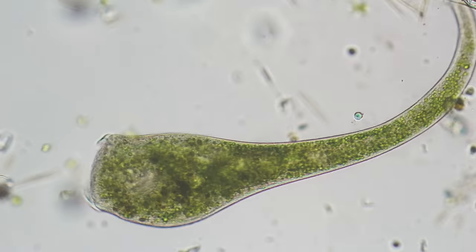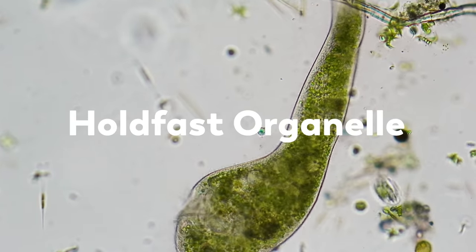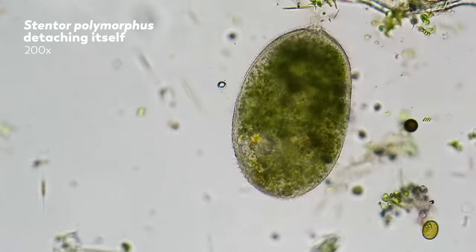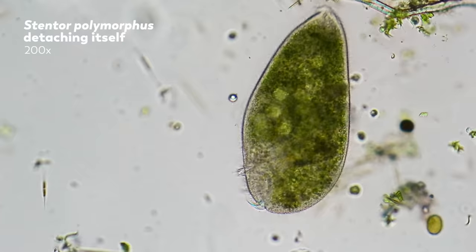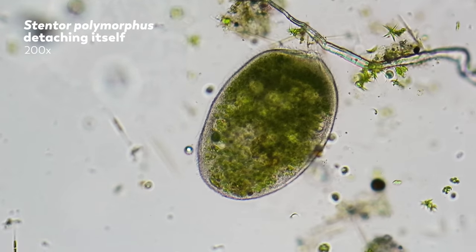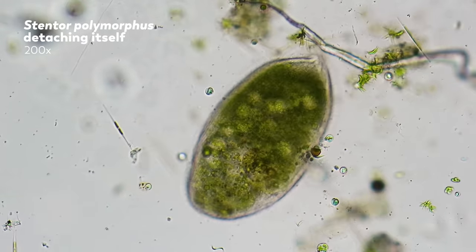One thing every stentor has in common is the holdfast organelle, which lets them anchor to a single location. They can swim, but in an undisturbed culture only a few stentors will be swimming freely. Stentors are actually more dense than water, which means that they sink. So that holdfast organelle lets them save energy once they find a location that has plenty of food and oxygen.